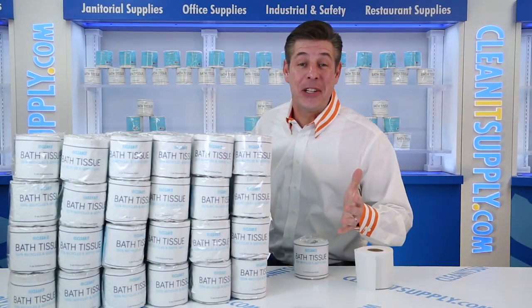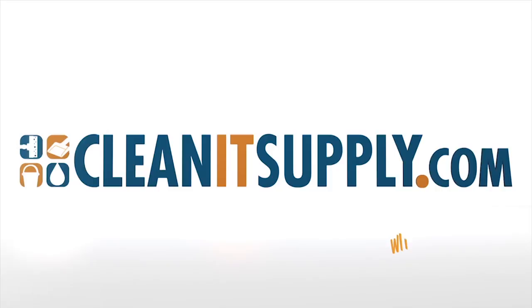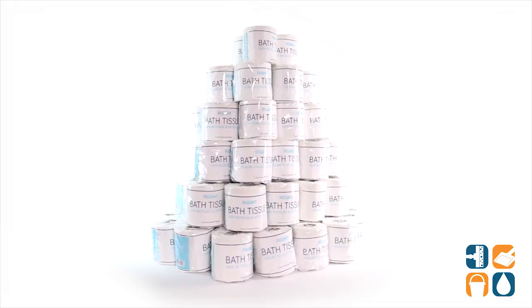Hey, this is Danny D on CleanIt TV, and welcome to the CleanIt standard 2-ply toilet paper 96-rolls-per-carton detail, brought in a breakdown available at CleanItSupply.com. Introducing the all-new, custom-designed CleanIt Bath Tissue, only from CleanItSupply.com.